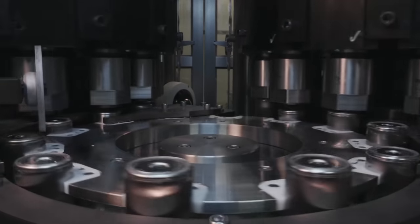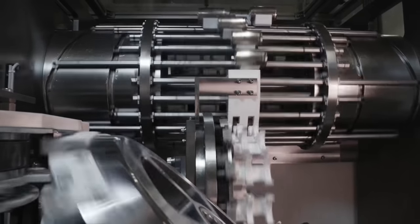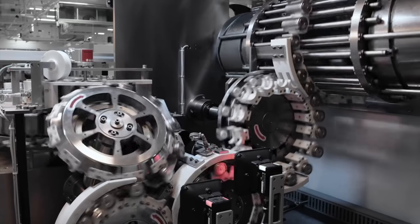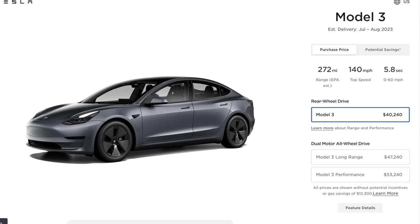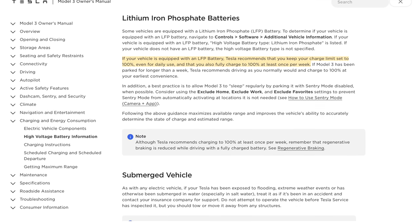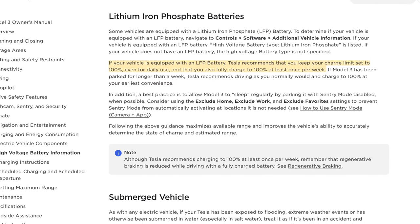Now I know what some of you might be thinking, but what about those long road trips where I need to get the full range? And that's a valid question. Yes, there will be times where you need every mile on the battery and that's perfectly fine. On those occasions, go ahead and charge to 100% and immediately depart. Now here's an important distinction to note. If you own a Tesla equipped with LFP batteries, like the base rear wheel drive Model 3 and the base rear wheel drive Model Y, charging to 100% on a regular basis is perfectly safe.